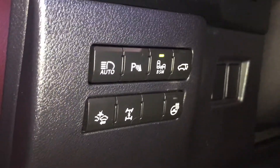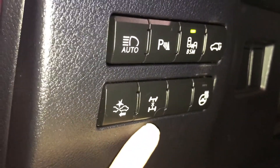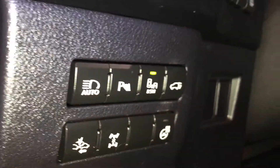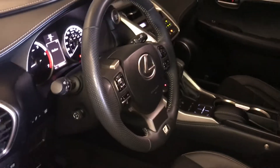On the side you have your automatic high beam, pre-collision set, lock differential, heated steering wheel, powered trunk, blind spot, park assist, dashboard lighting and trip. Steering wheel is powered, tilt and telescopic.